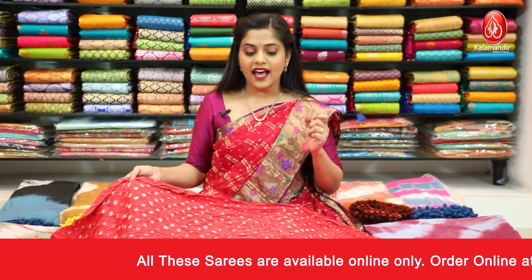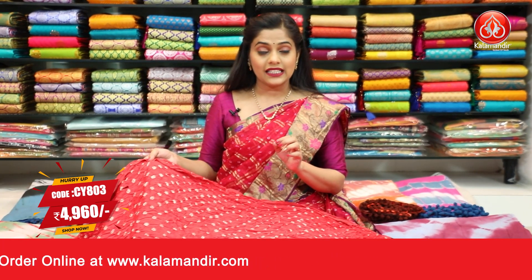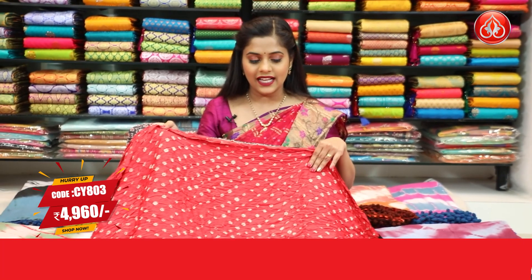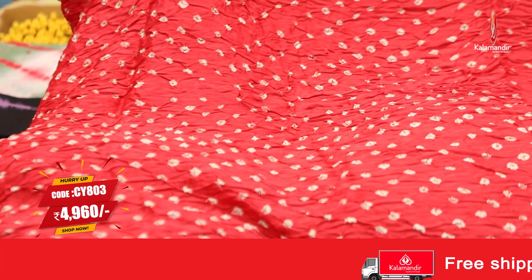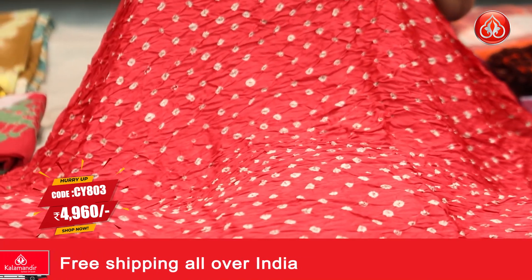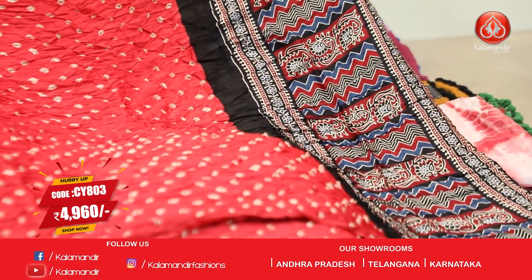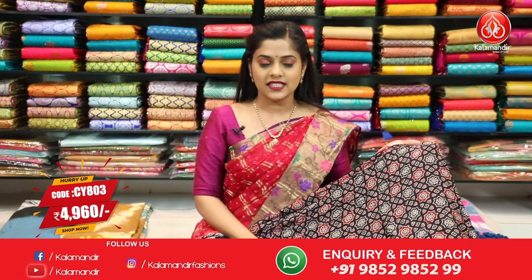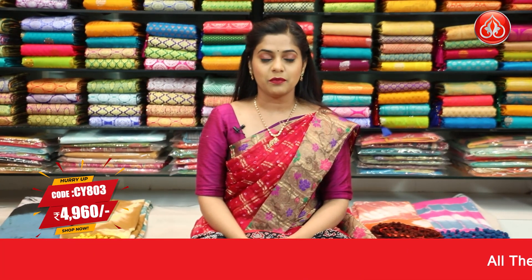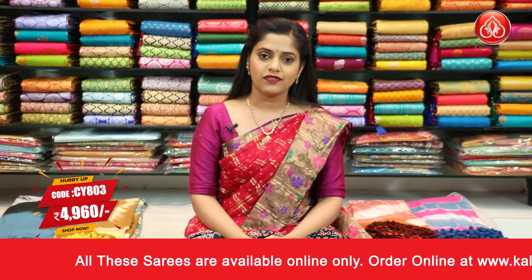Next saree — a completely different pattern. The colour is red and in combination we have black and blue also. The body has bandhani print all over it in white dye. The saree has no border. Coming towards the pallu, it has red, black and blue — a contrasting colour with printed work. The blouse piece is printed and contrasting in colour. Saree code is CY803 and the price is ₹4,960. To place an order, take a screenshot and send it to our WhatsApp number 9852985299.